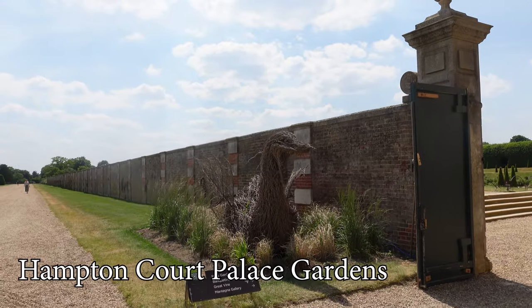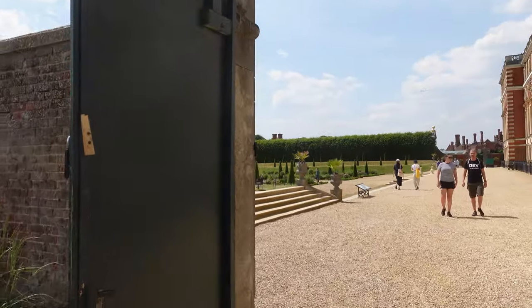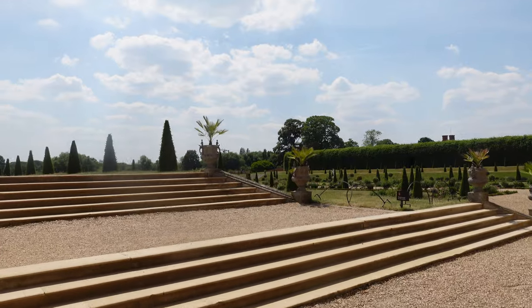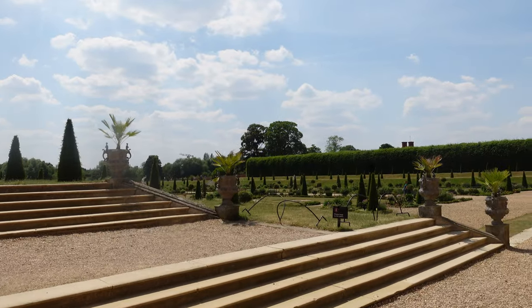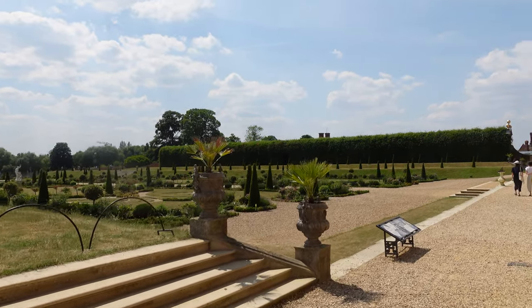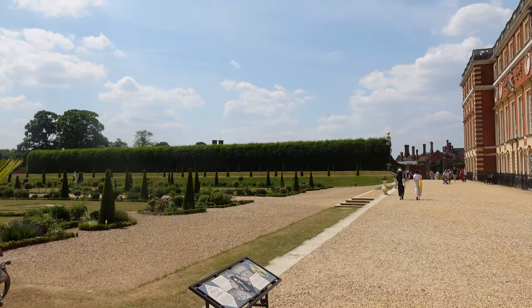There is no doubt that Hampton Court Palace is also famed for its gardens, so now we're going to take you for a view around them. We'll continue telling you the story of Hampton Court and also tell you about the gardens. We're starting here with the privy gardens — this is the view you get looking down from William III's state apartments.